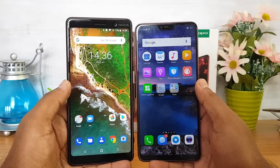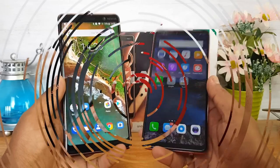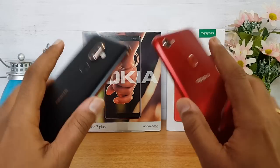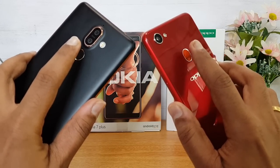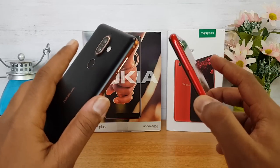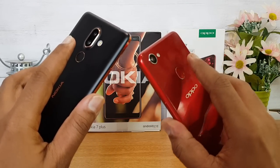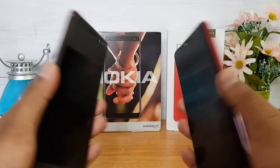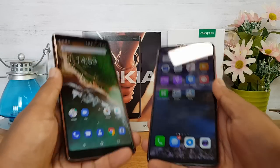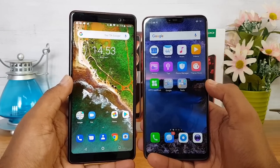Both devices support dual SIM, 4G LTE, and VoLTE. Speaker performance felt slightly better on the Nokia 7 Plus. Regarding the fingerprint scanner, both have rear-mounted scanners. Testing them here, the Oppo F7 is really fast at unlocking — you can see it is noticeably quick.